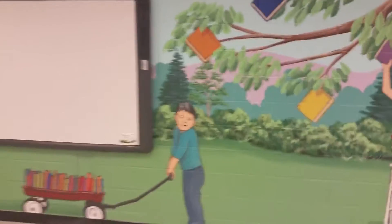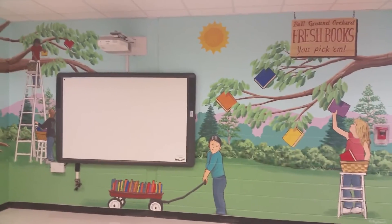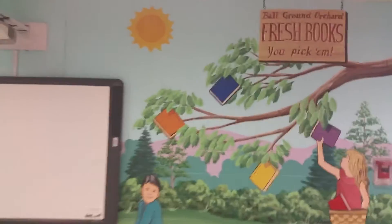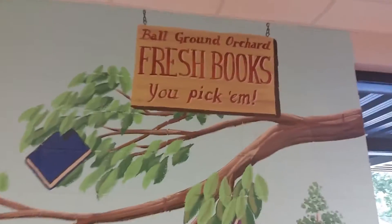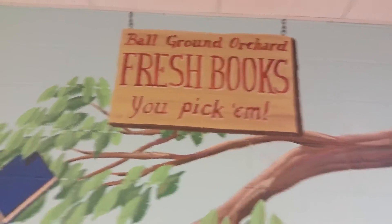When I was doing this mural, this wall over here seemed like it needed something else. So I added the sunshine up there, and then this sign that says 'Ball Ground Orchard — Fresh books. You pick them.' I think that's a good finishing touch.